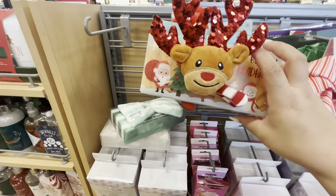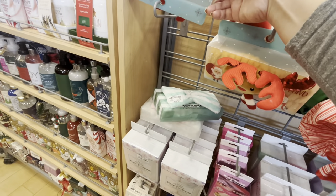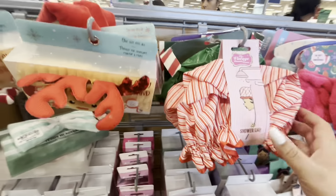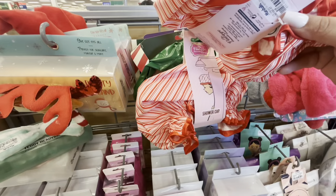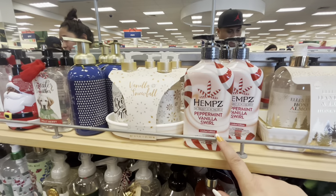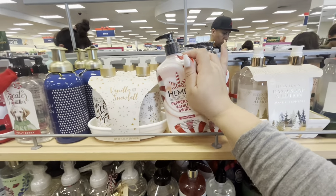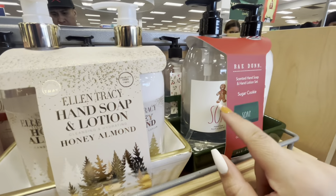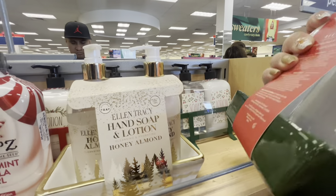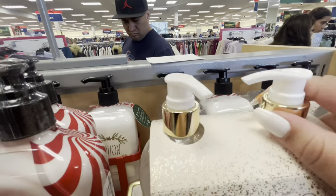Here they have cute festive headbands - they have the reindeer for $5, and Santa. They also have festive shower caps, $3.99. Over here they have peppermint vanilla swirl lotion, $12.99. Look at this Rae Dunn gingerbread set - soap and lotion, $7.99 only - and it comes with the ceramic caddy! That's good. They have different styles.